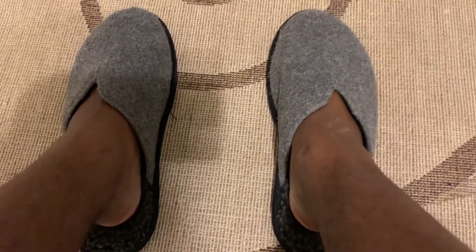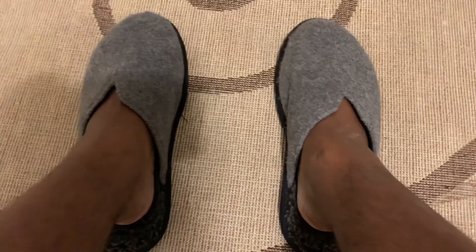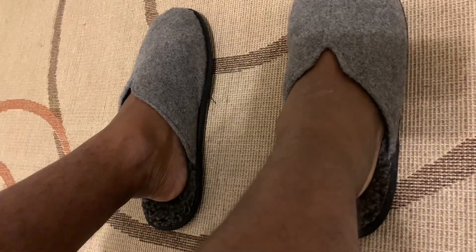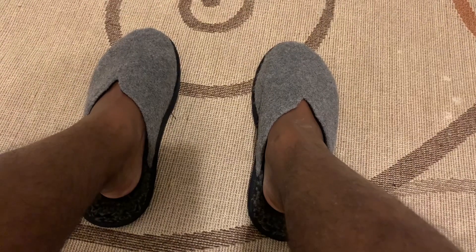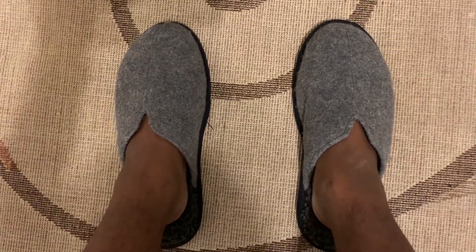It will keep you warm throughout the winter. Make sure you go out and pick up these extremely comfortable slippers. You can walk around the house casually with them.